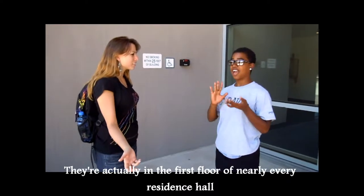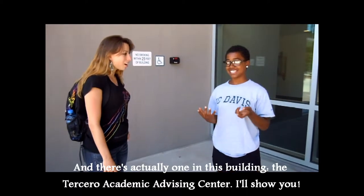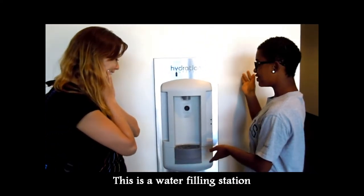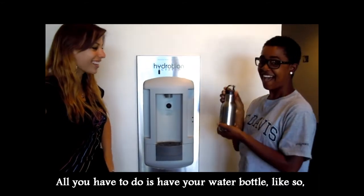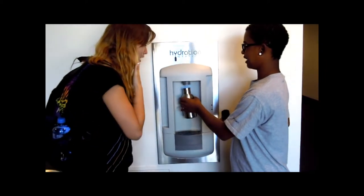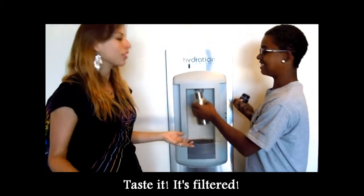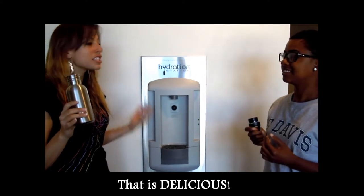So, where are these bottle filling stations? They're actually on the first floor of nearly every residence hall. And there's actually one in this building, the Tesero Advising Center. I'll show you. Look at this one. All you have to do is have your water bottle like so, and then you fill it up touch-free. Voila. Water. It's wonderful. Taste it. It's filtered.